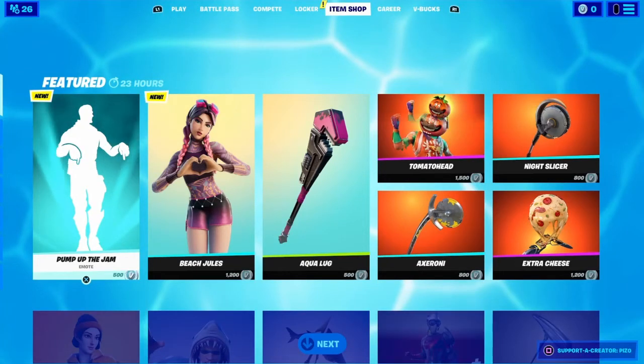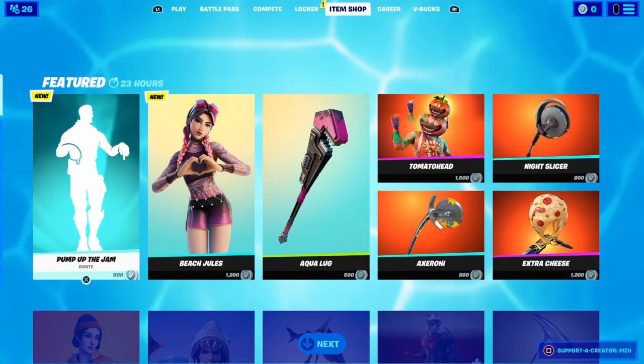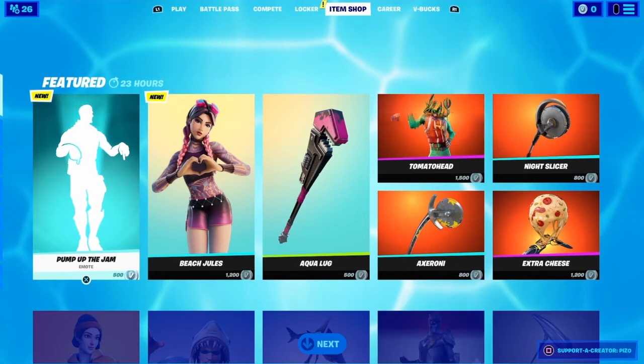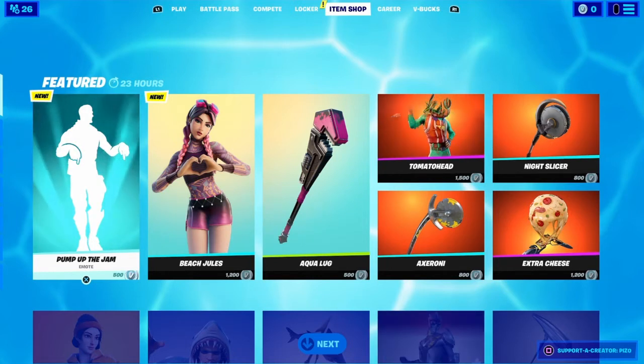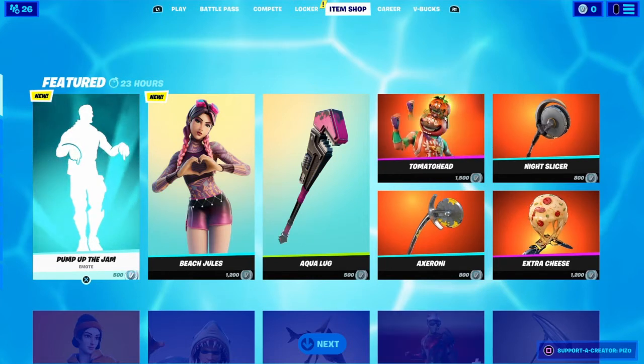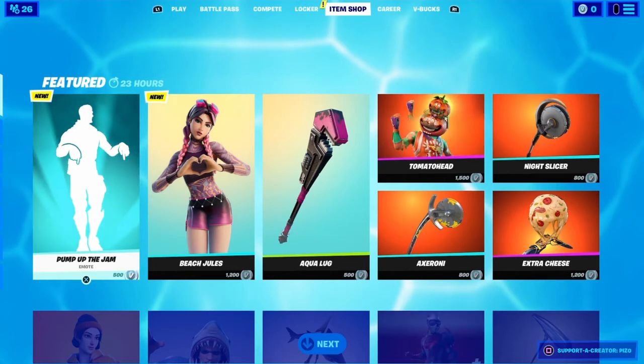Welcome back to the channel. In today's video, we're going to be reviewing the item shop. I will be making item shop reviews hopefully every single day. It might come out like an hour late maybe, hopefully not, but it does refresh when I'm at work. So here we go.